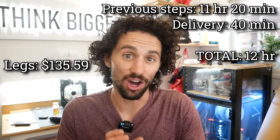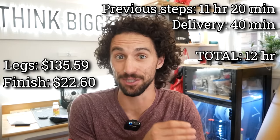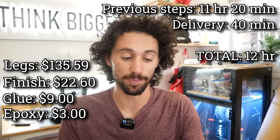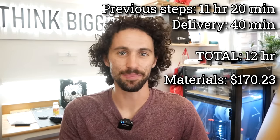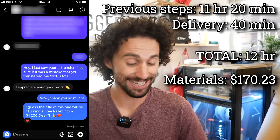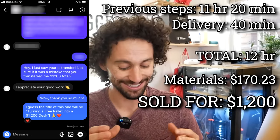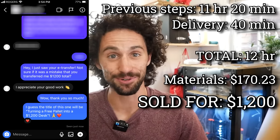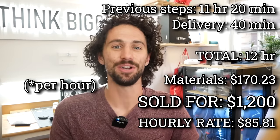It took 40 minutes to deliver the desk to Mackenzie, bringing the total time spent on this build to an even 12 hours. For material costs: the legs cost $135.59 after tax, $22.60 worth of Halcyon finish, about $9 worth of glue, and $3 worth of epoxy — bringing the total material cost to $170.23. Mackenzie and I agreed on a purchase price of $1,000, but he ended up transferring $1,200 — paying $200 extra because he liked the table so much. Taking all of that into account, we ended up making $85.81 per hour on this project, which I am very happy with.